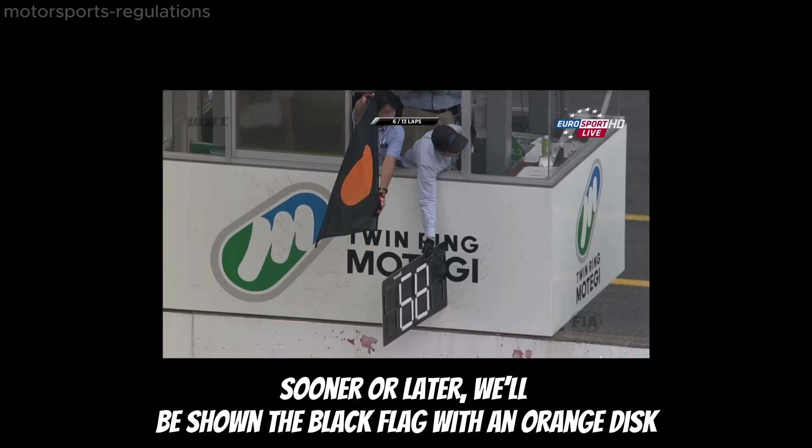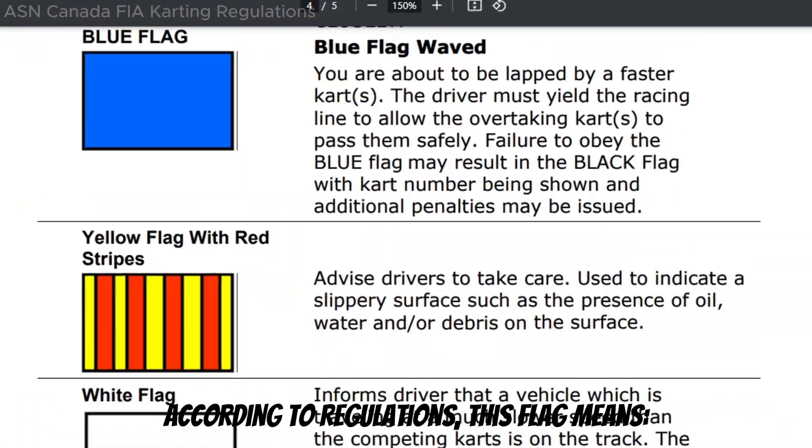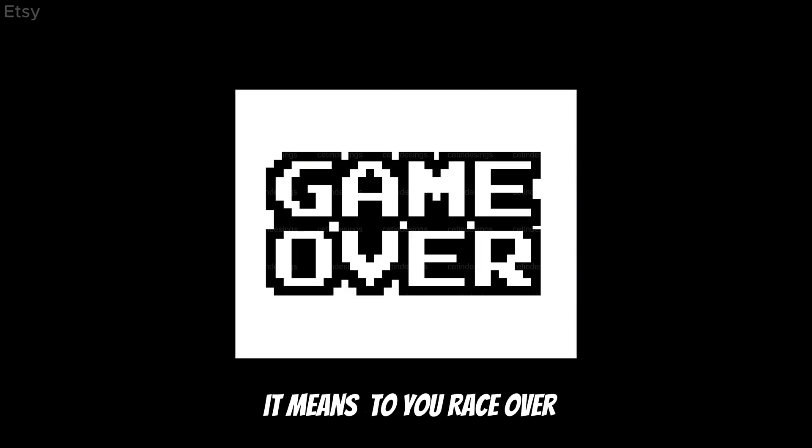Sooner or later we will be shown the black flag with an orange disc. According to regulations, this flag means — in other words, it means your race is over.